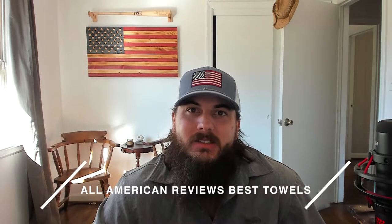In today's video I'm going to talk about how to spot towels that are made in the USA, my top picks for American-made towels, and make sure to stick around to the end where we'll be uncovering where some of the biggest brands in the industry are made. Kristen has also written about this exact same topic so check in the description below for a link to that article, or you can just google All American Reviews best towels.